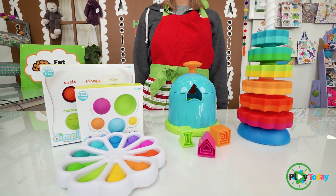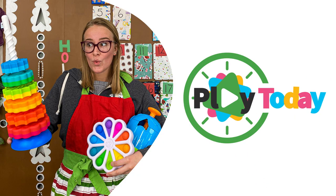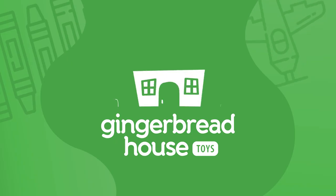Those are some of our favorites from Fat Brain Toys. Come on out and play today. We'll see you next time. Bye!